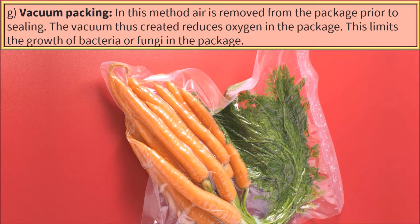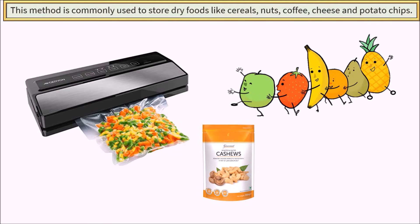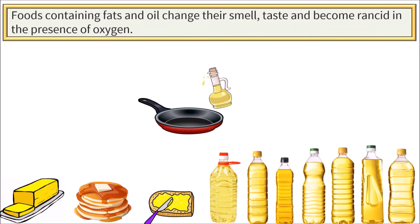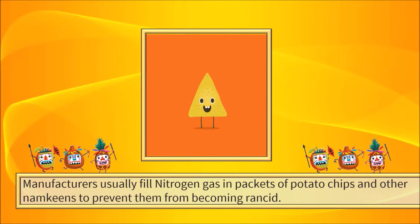Vacuum Packing. In this method, air is removed from the package prior to sealing. The vacuum thus created reduces oxygen in the package, which limits the growth of bacteria or fungi. This method is commonly used to store dry foods like cereals, nuts, coffee, cheese and potato chips. Do you know, foods containing fats and oil change their smell and taste and become rancid in the presence of oxygen? Manufacturers usually fill nitrogen gas in packets of potato chips and other snacks to prevent them from becoming rancid.